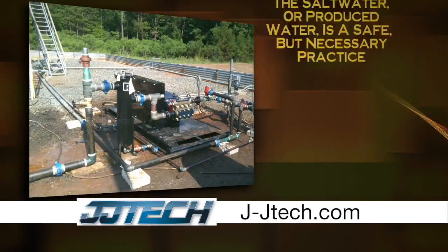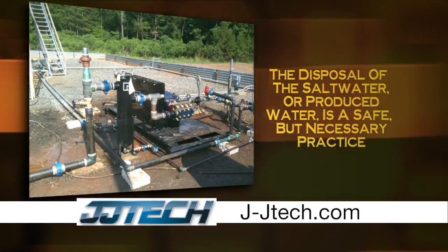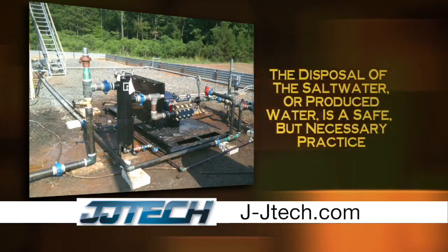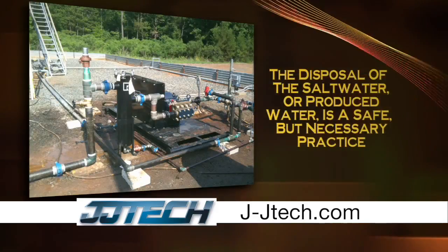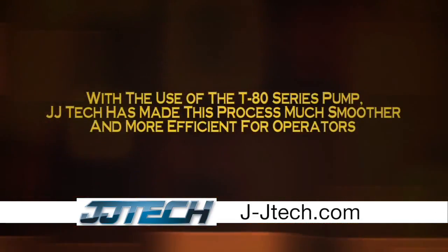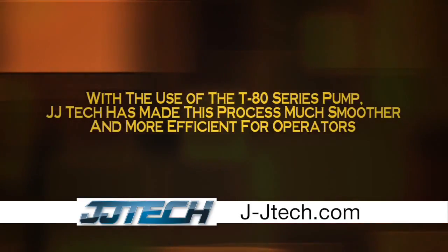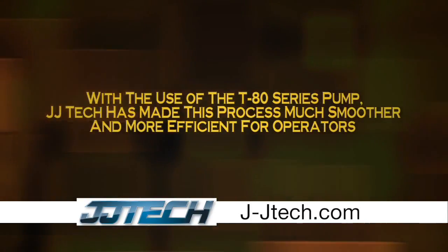The disposal of saltwater or produced water is a safe but necessary practice. It is costly but necessary in order to protect the environment. With the use of the T80 series pumps, JJ Tech has made this process much smoother and more efficient for operators.